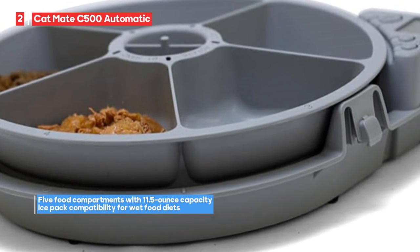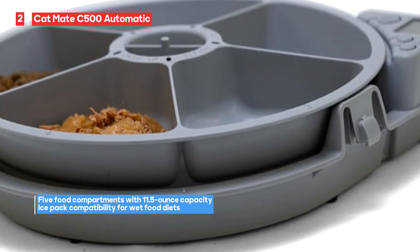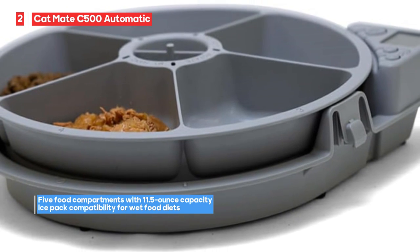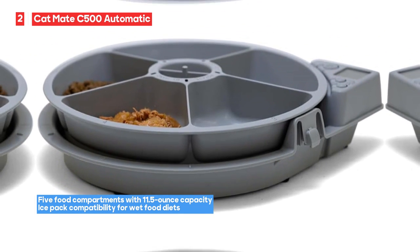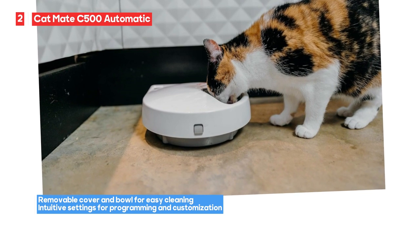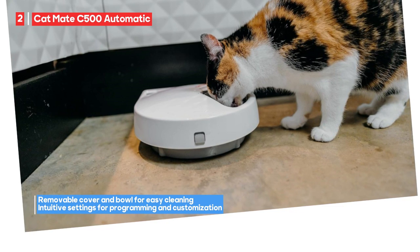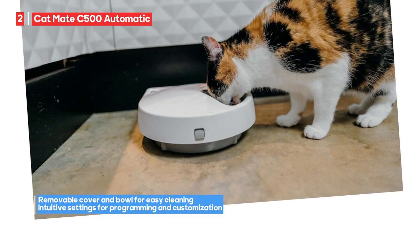The CatMate C500 is known for its intuitive settings, making it easy to program and customize your pet's feeding schedule. However, this feeder only dispenses 3 meals, which could be a drawback if your cat requires more frequent feedings throughout the day. It's essential to consider your pet's specific dietary and feeding requirements. Overall, its ease of cleaning, ice pack feature, and intuitive settings make it a practical choice for many pet owners.